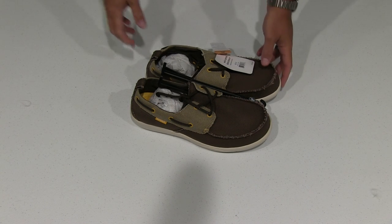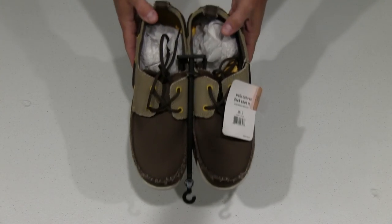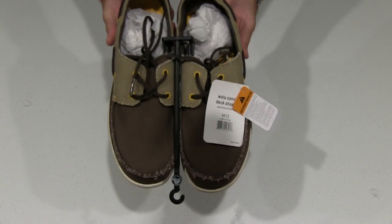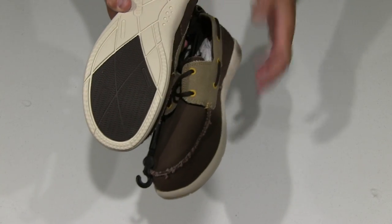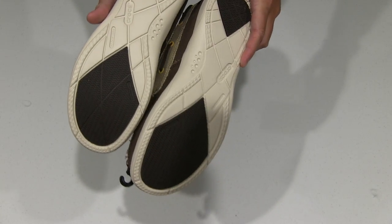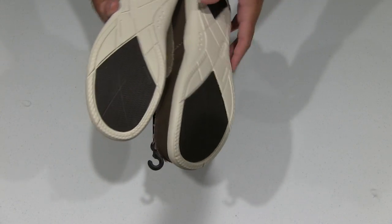I was looking at some other popular brands, but then I found these and I mean these are absolutely awesome. The weight — they're not really heavy, which is nice. The soles, you know, deck shoe designed for walking around your yacht or your boat, for that matter.